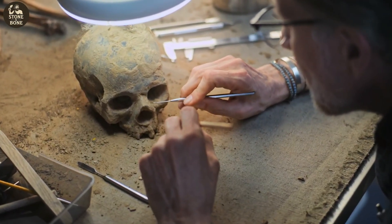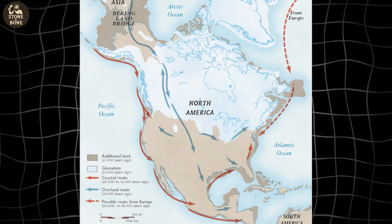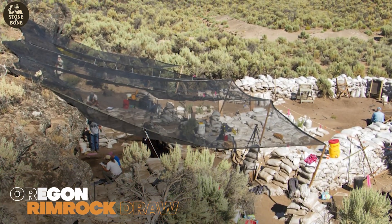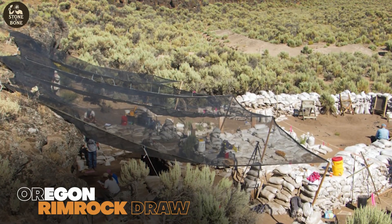Archaeologists thought they understood how the first Americans arrived: a land bridge, a thawing continent, a slow march south. Then a shallow rock shelter in Oregon uncovered evidence that didn't just extend the timeline — it crushed it.